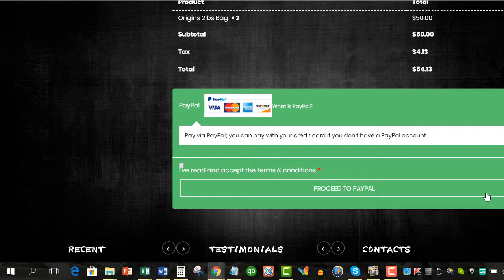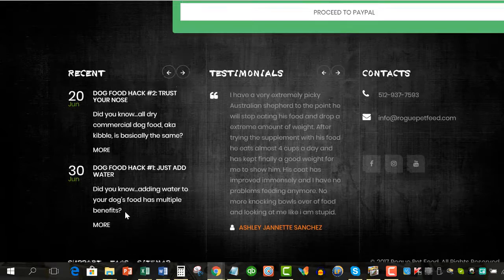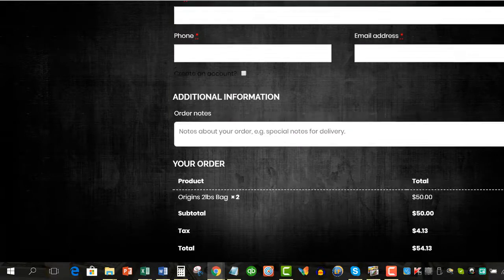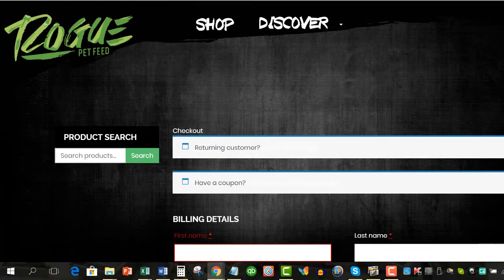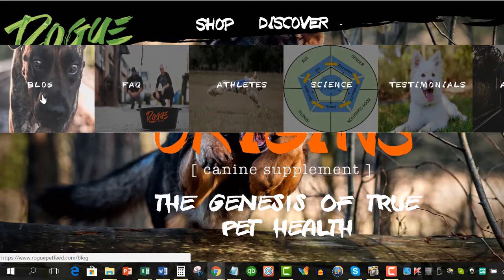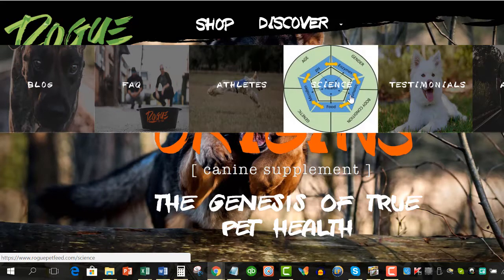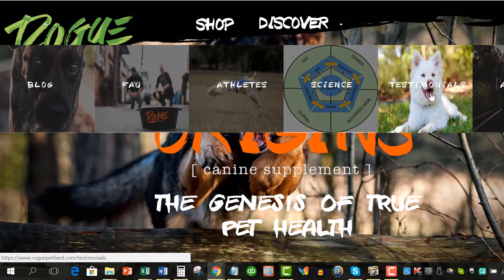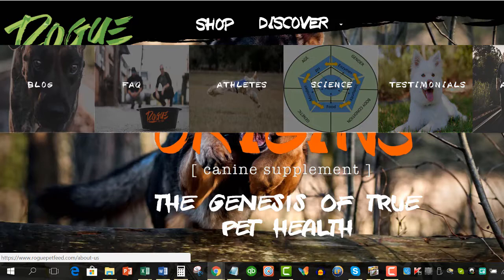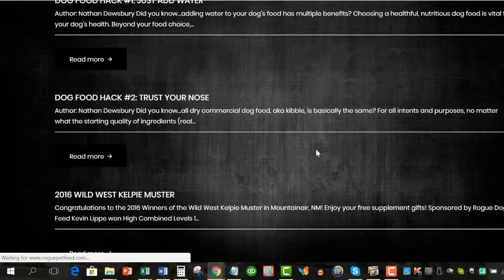Now, if you scroll down a little bit, let's look at the blog. Let's go back to the homepage. If you click on Discover, there's a blog, the FAQ page, Athletes — which I'm sure will cover a lot about dogs — the science of the nutrition of this canine supplement, testimonials, satisfied folks, and the about page. All of these are going to give you more information about Rogue Pet Feed. The blog is laid out really nicely; you've got some good content here that people will really like to read.